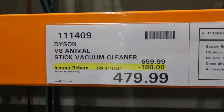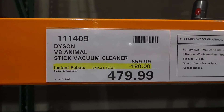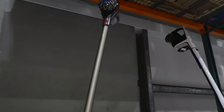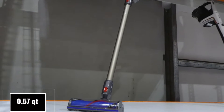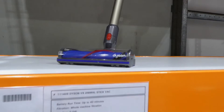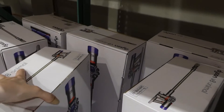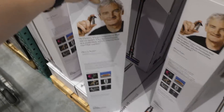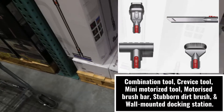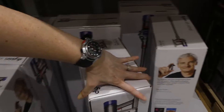The Dyson V8 Animal stick vacuum cleaner is $180 off down to $480, good until December 24th. It has a battery run time of up to 40 minutes, whole-machine filtration, a 0.54-litre bin, direct drive cleaner head, and comes with six accessories. The accessories aren't listed on the box but may be viewable on the website.